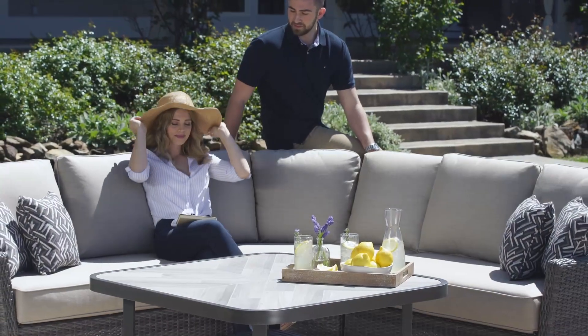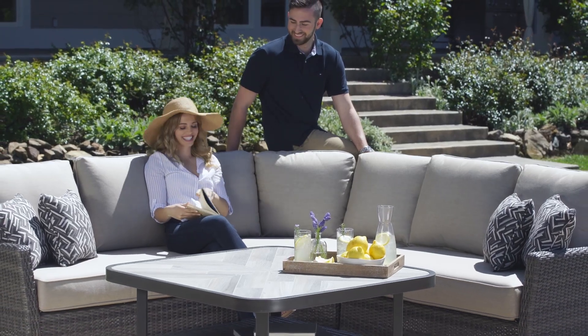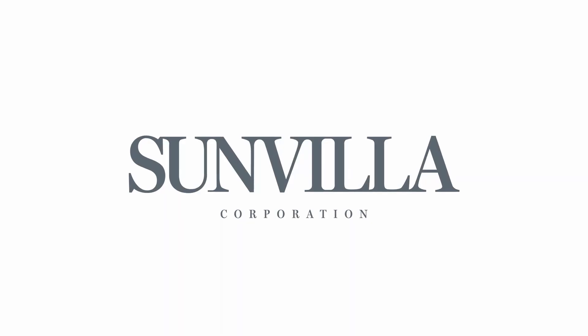Sit back and relax with the Marina collection by SunVilla. Design that is simply refined.